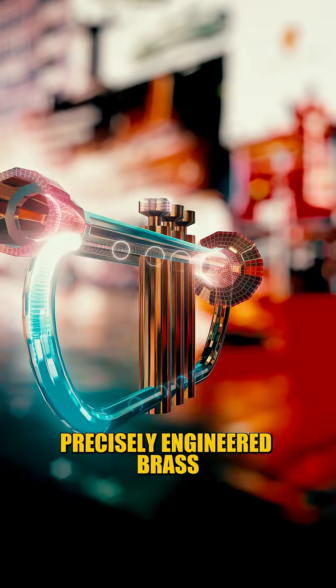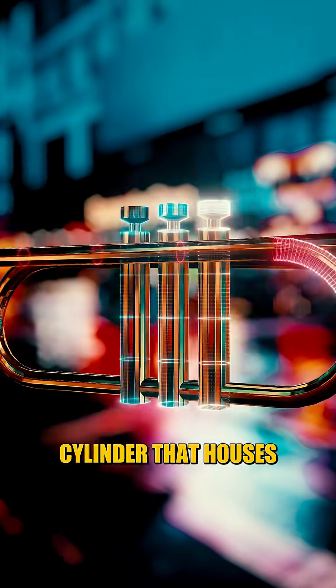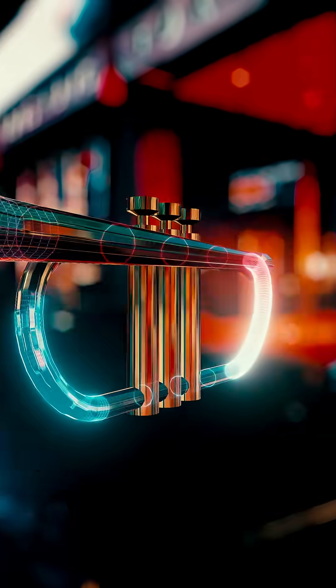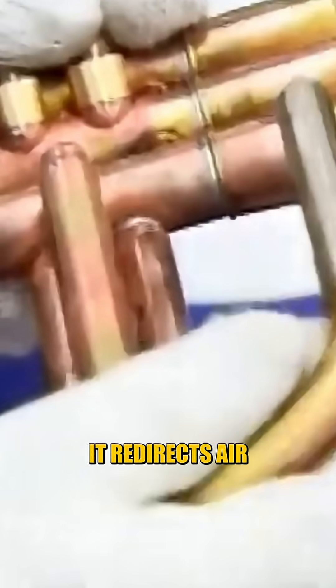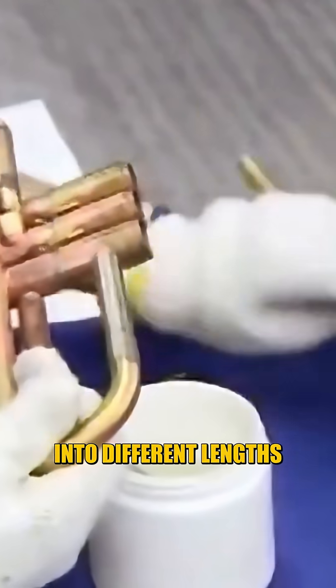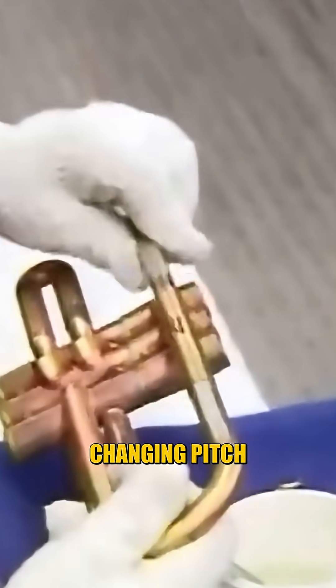Each valve is made from a precisely engineered brass cylinder that houses a piston. Small holes are drilled through the piston so that when it's pressed, it redirects air into different lengths of tubing, instantly changing pitch.